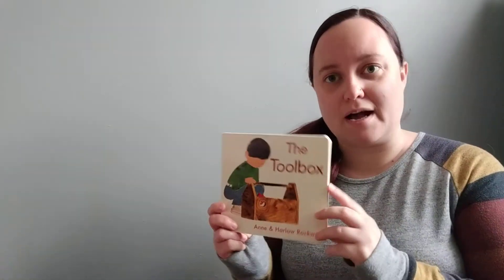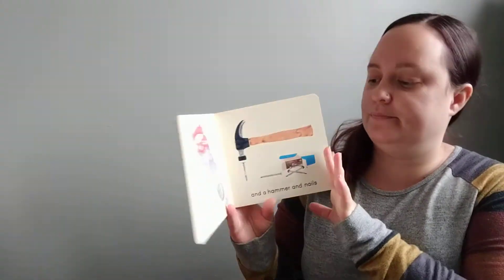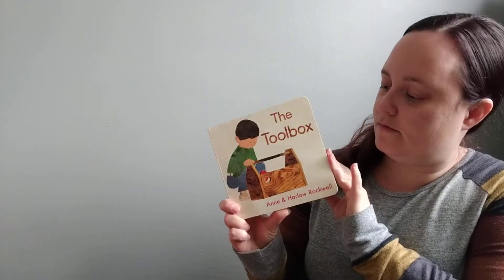I can build little things like a birdhouse or a bookshelf, or I can build big things like a house or a park. There are so many things you can build with tools, but you have to have your toolbox and your tools to build them. Let's read a story called The Toolbox. It's by Ann and Harlow Rockwell. First page.